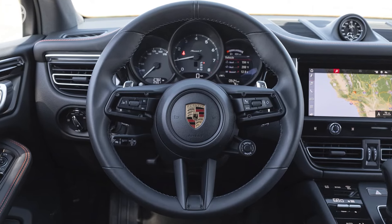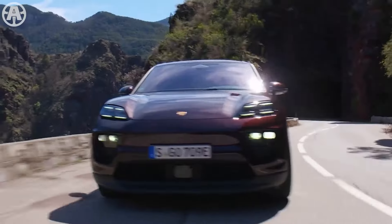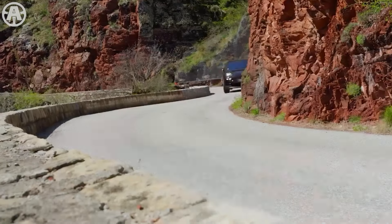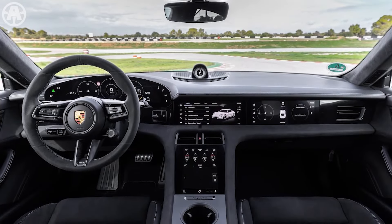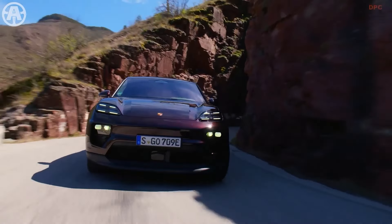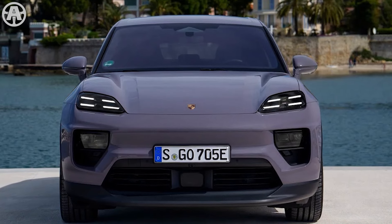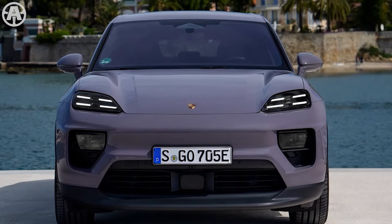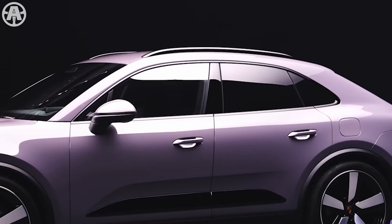The GTS trim goes further with a standard sport air suspension and Porsche active suspension management, which improve the Macan's dynamics and ride comfort for a more refined driving experience. The Macan is highly praised for its performance and handling, excelling on twisty roads. However, fuel efficiency is not a strong point, especially for the base model. Despite this, the Macan remains an exciting choice for those seeking a high-performance SUV.